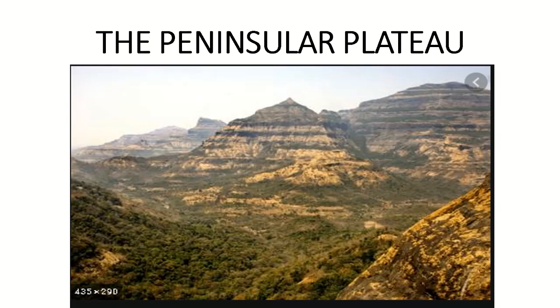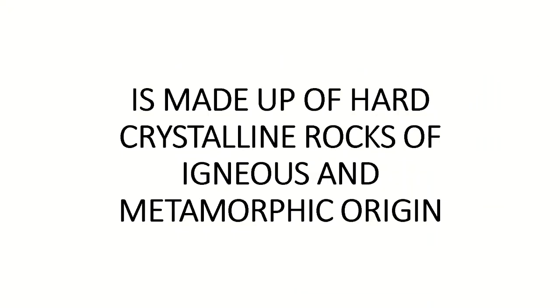The Peninsular Plateau of India. Today we will be learning about the Peninsular Plateau — that is, the Deccan Plateau, Malwa Plateau, and Chhota Nagpur Plateau. It is made up of hard crystalline rocks of igneous and metamorphic origin.